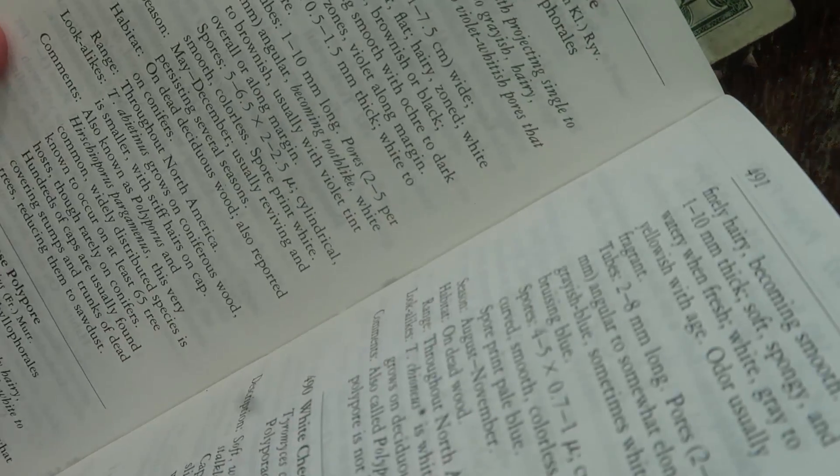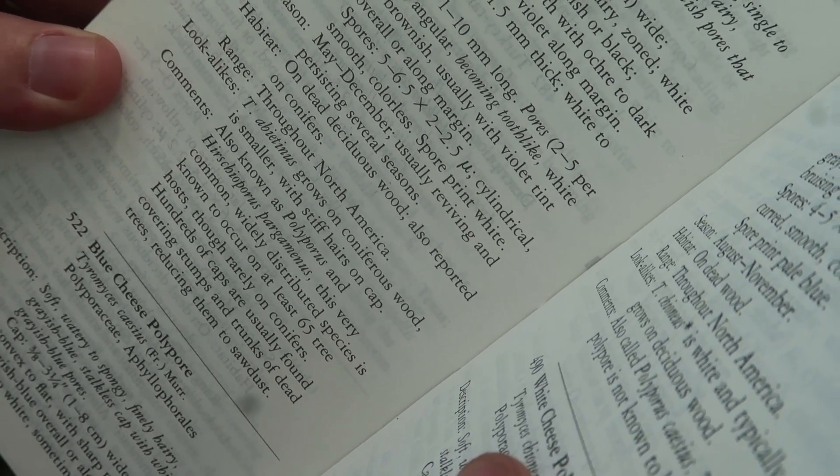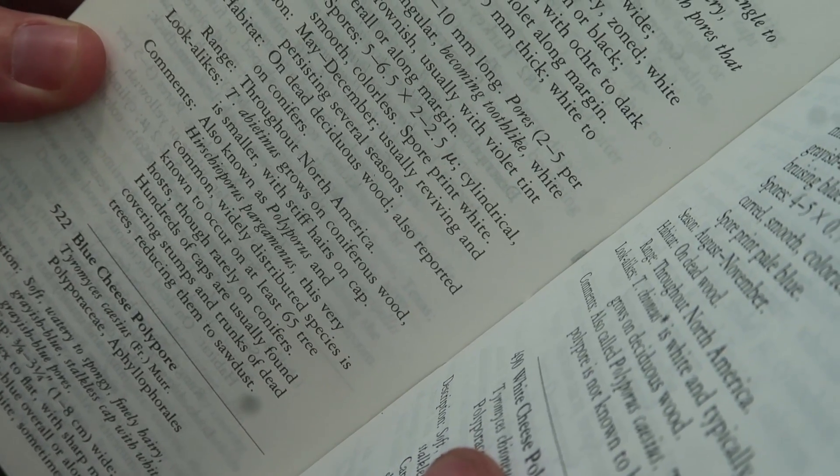Ranged throughout North America. Look-alike: A. beatinous grows in conifer wood and is smaller, with stiff hair on caps.